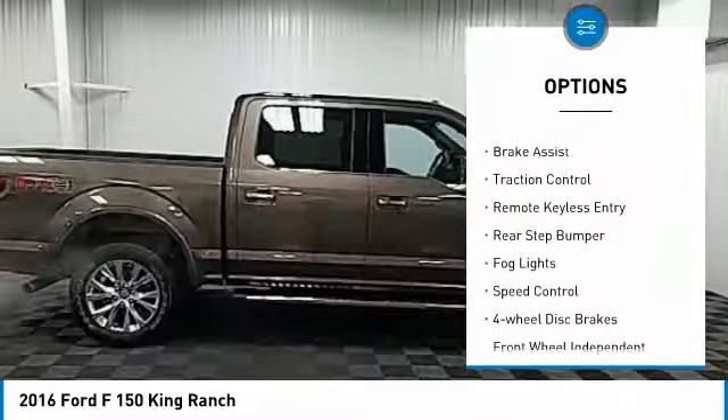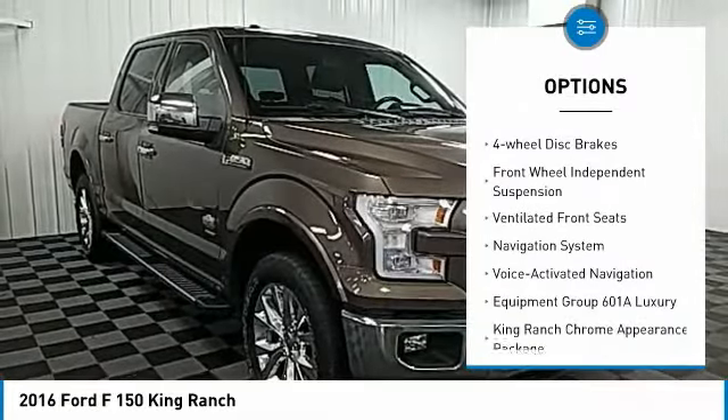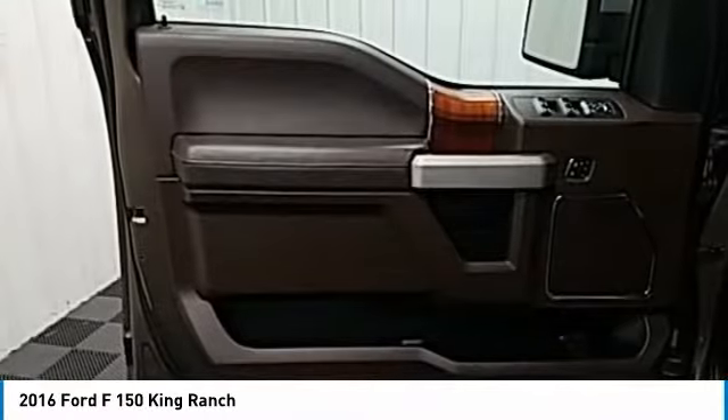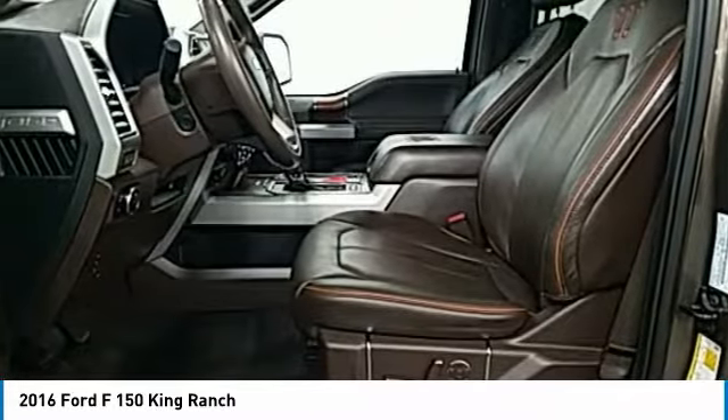Electronic stability control, brake assist, traction control, remote keyless entry, rear step bumper, fog lights, speed control, four-wheel disc brakes, front-wheel independent suspension, ventilated front seats.